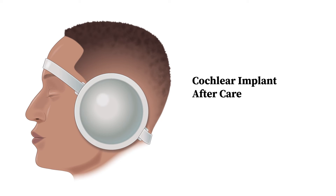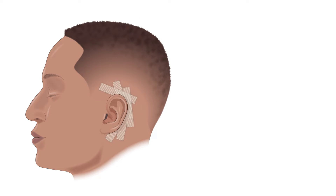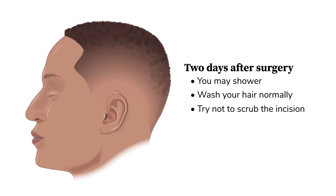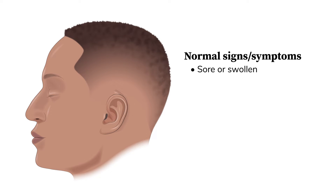You've now received the cochlear implant, and this video will explain what to expect after your surgery. You're going to wake up with a cup dressing, which can be removed the day after surgery. Your incision will have some sticky tape on top. You should leave that alone and let it fall off on its own. You may shower two days after the surgery and wash your hair like normal. Try not to scrub the incision.